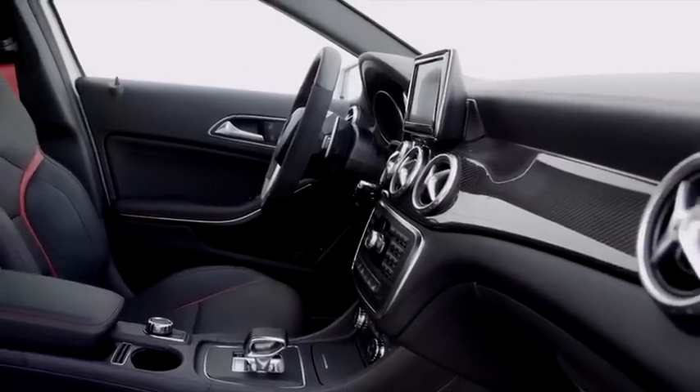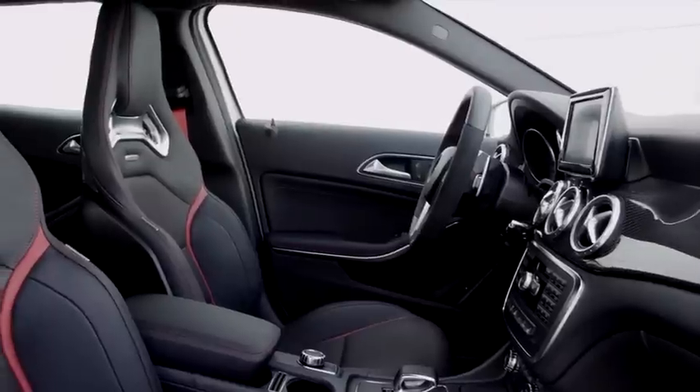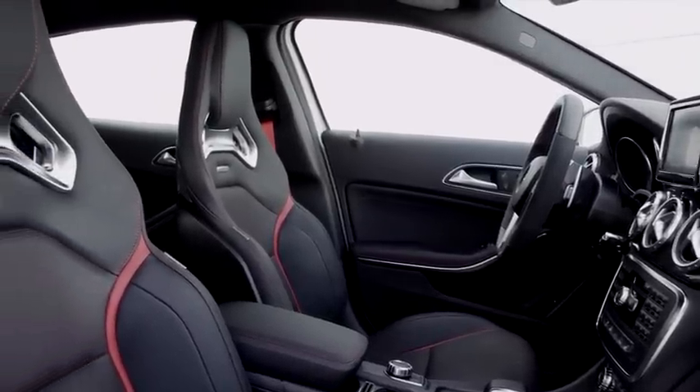The seats are covered in Artico for resilience and style, but leather is available. The AMG gets very supportive seats to take things up to another level. The GLA is sold as the 250 and then the 45 AMG.